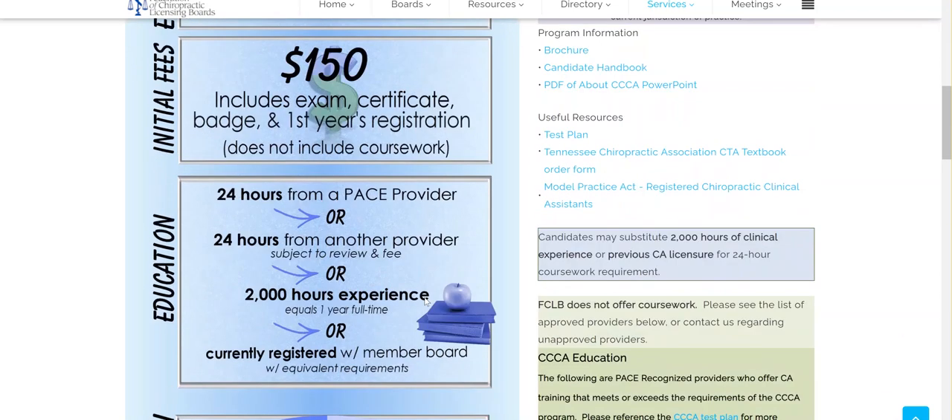We do require either coursework or experience. We require 24 hours of coursework either from a PACE provider or from another provider, or you can have 2,000 hours of clinical experience, which is equivalent to one year of full-time experience.